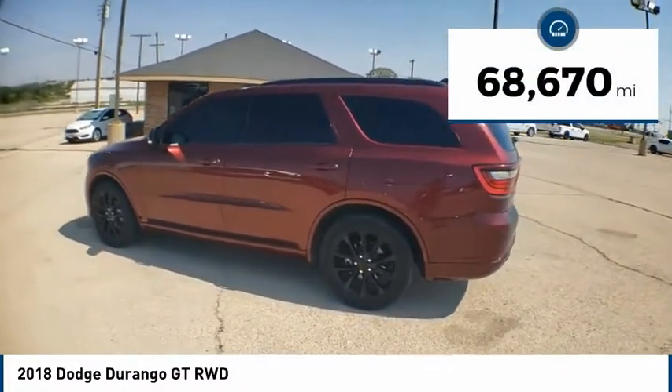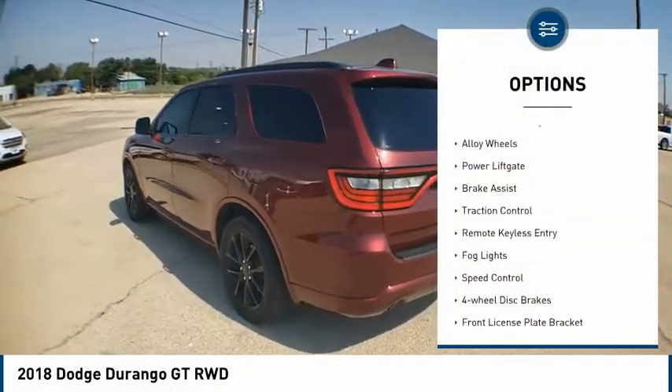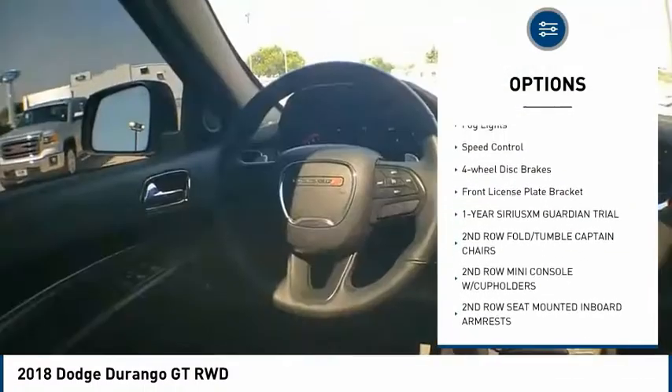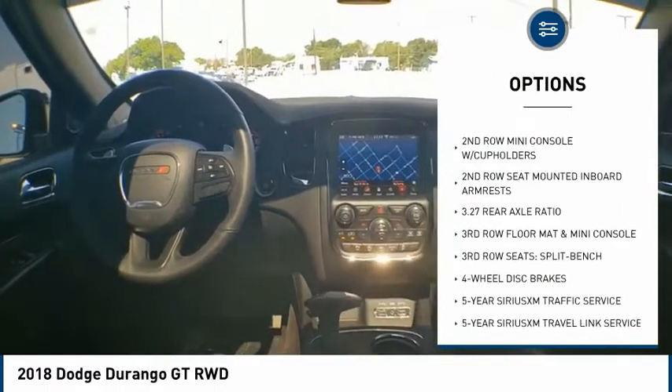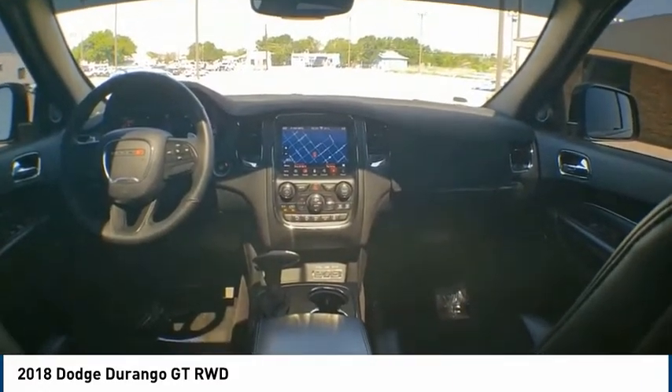This vehicle has less than 70,000 miles. Here are some of this vehicle's great options: electronic stability control, alloy wheels, power lift gate, brake assist, traction control, remote keyless entry, fog lights, speed control, four-wheel disc brakes, and a front license plate bracket.